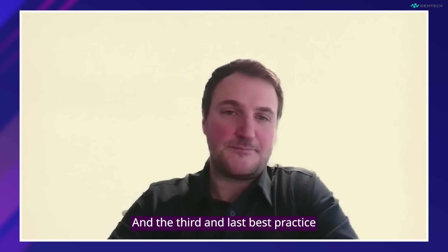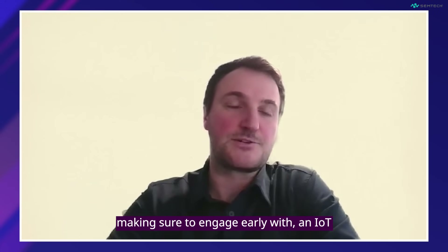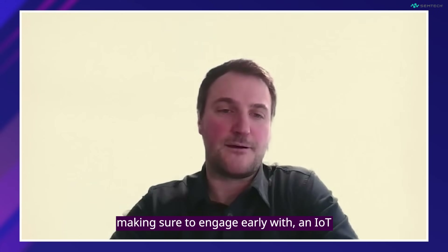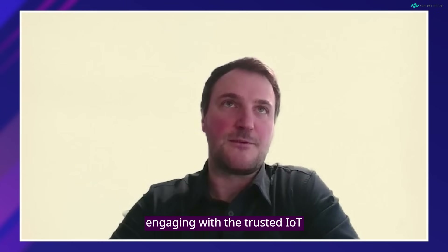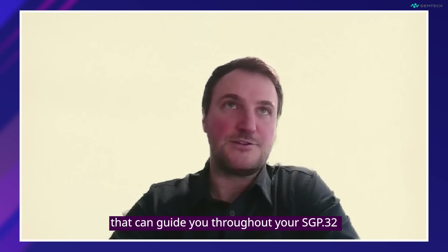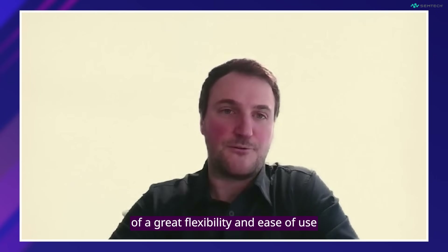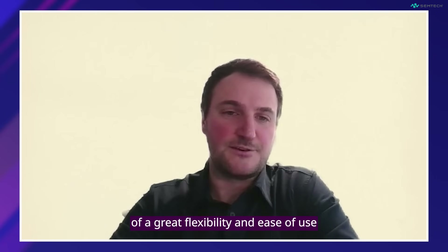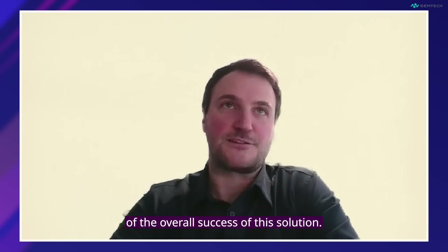The third and last best practice is to engage early with an IoT connectivity partner. As you build the solution, the device, and the application, engaging with a trusted IoT connectivity partner with lots of experience — one that can guide you throughout your SGP32 journey — is going to be critical. Making sure that partner offers great flexibility, ease of use, and a wide range of profiles available in the solution is going to be a key aspect of the overall success.